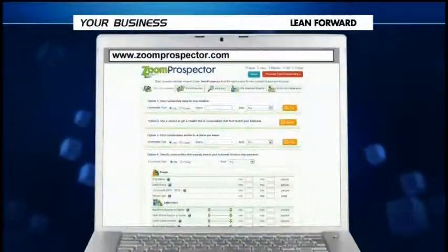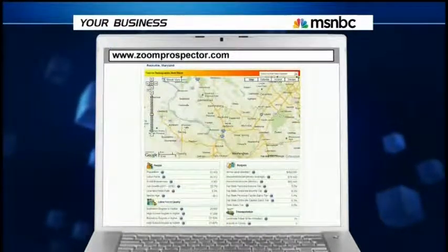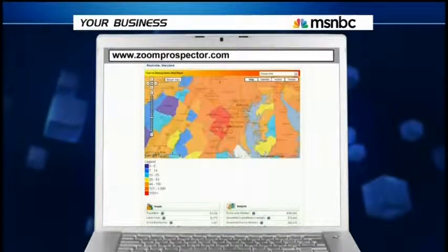If you're in need of the perfect location for your new startup or expansion project, you might want to check out our website of the week. Zoomprospector.com helps small businesses identify possible places to set up shop based on a range of community and property characteristics.